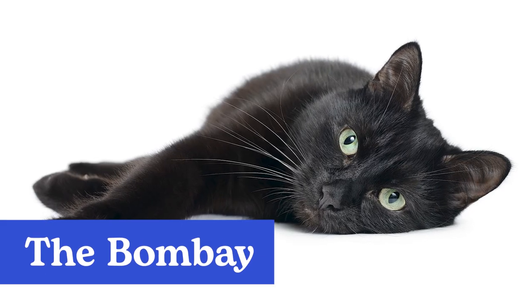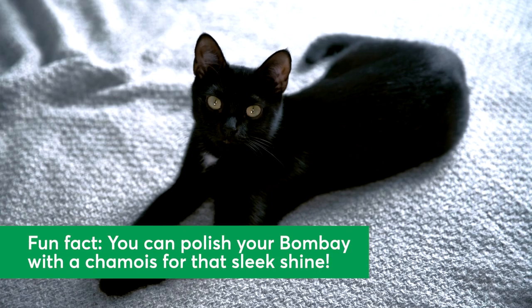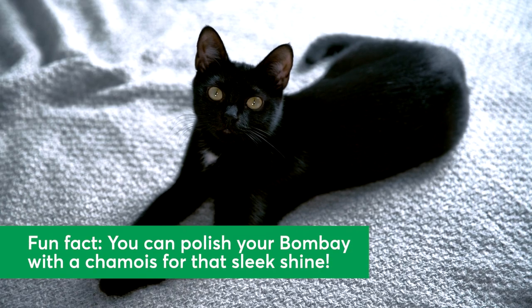The Bombay. You might recognize the Bombay by their sleek black coat, often compared to patent leather. This sweet cat breed is beautiful, easy-going, and social.